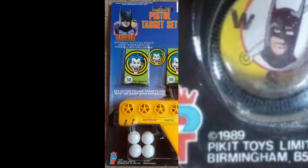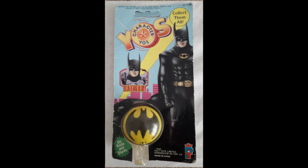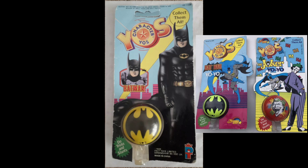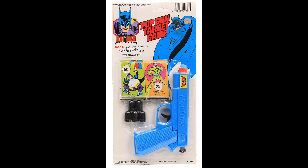The UK mustard yellow guns were put out by Pickett Toys in 1989. Pickett Toys also had their own version of the Spectra Star yo-yos and other Batman toys from 1989. Another 1988 piece is this pop gun target game with Penguin and Riddler standies.